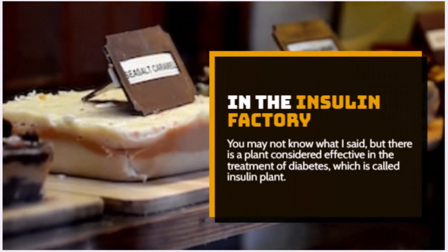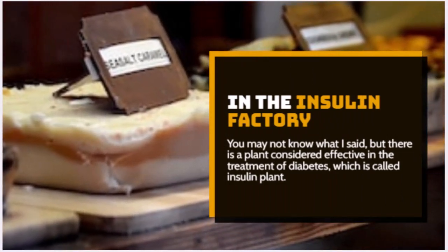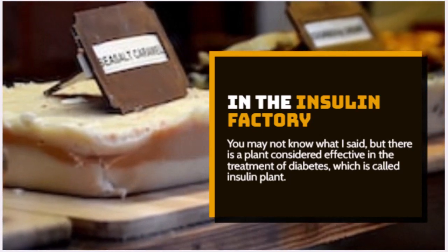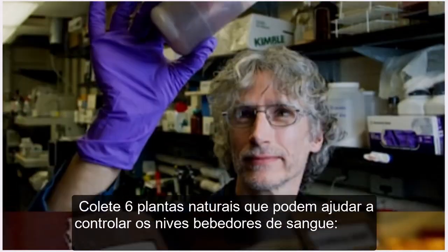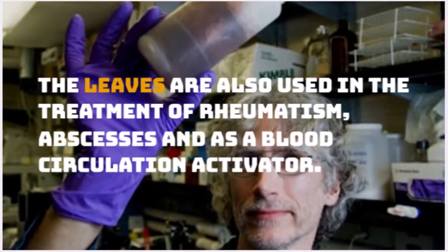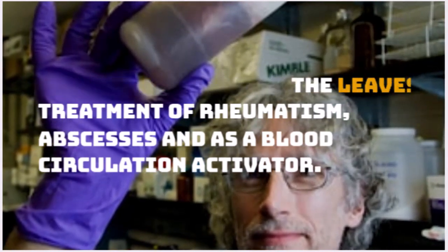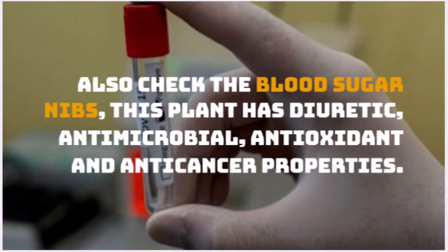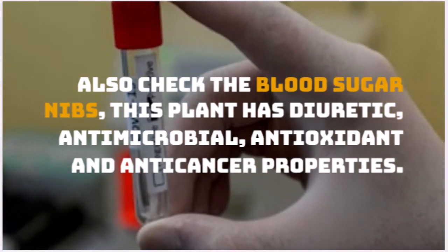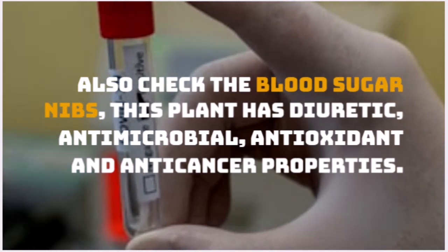Number 2: Insulin Plant. There is a plant considered effective in the treatment of diabetes, which is called the insulin plant. The leaves are also used in the treatment of rheumatism, abscesses, and as a blood circulation activator. This plant also has diuretic, antimicrobial, antioxidant, and anti-cancer properties.